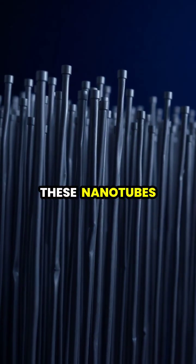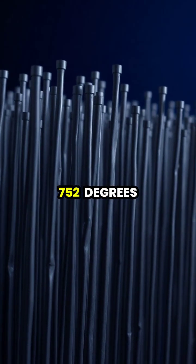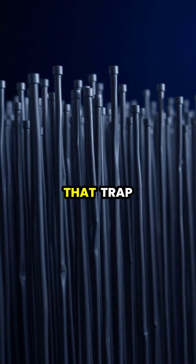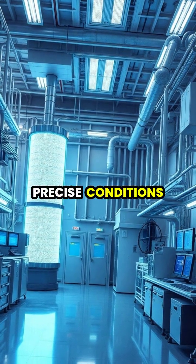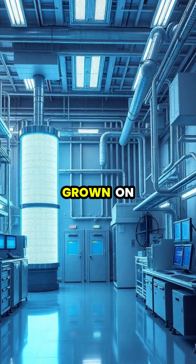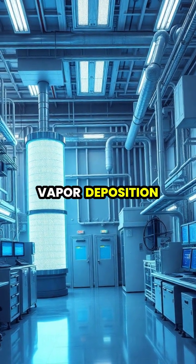These nanotubes are grown in special chambers at temperatures reaching 752 degrees Fahrenheit, creating a forest of billions of tubes that trap nearly all light that enters. The manufacturing process requires precise conditions in vacuum chambers, where the carbon nanotubes are grown on aluminum foil through a complex chemical vapor deposition process.